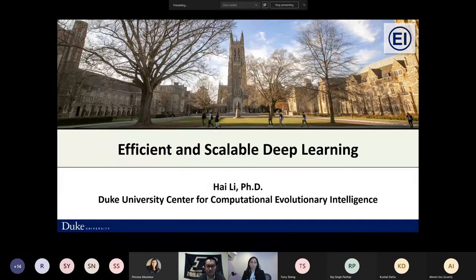Let's welcome Haile. Haile is going to present Efficient Deep Learning at Scale. Haile is Claire Booth Luce Professor and Associate Chair for Operations of the Department of Electrical and Computer Engineering at Duke University.